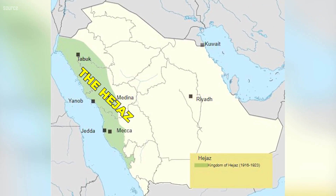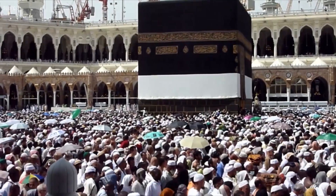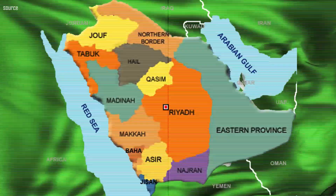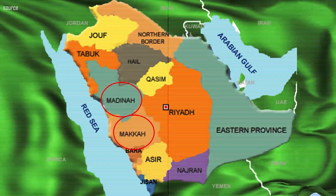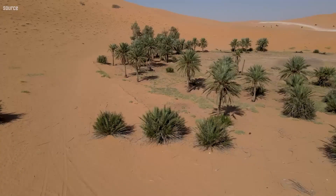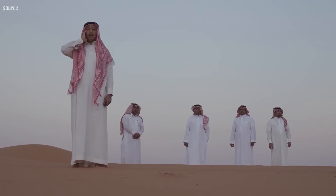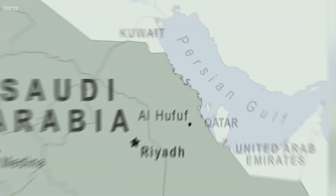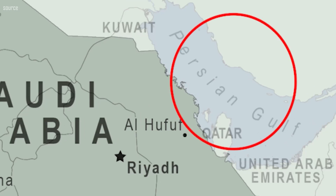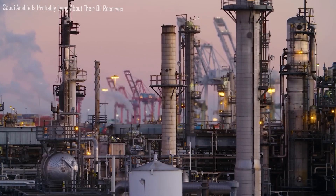The Hejaz, located on the western highlands near the Red Sea, is the cradle of Islam and the location of Islam's holy cities, Mecca and Medina. The Najd Highland, a vast desert zone occupied by nomadic tribes until recently, is located in the country's geographic heartland. To the east, along the Persian Gulf, lie the country's vast oil reserves, which have connected Saudi Arabia with petroleum prosperity since the 1960s.